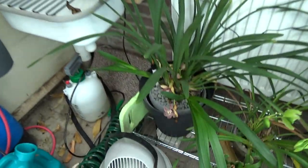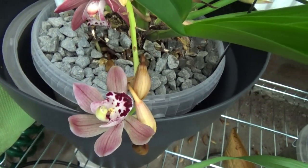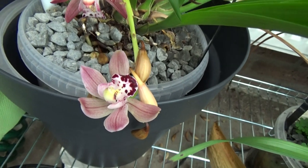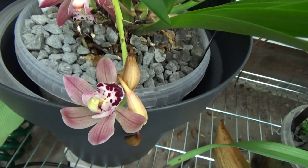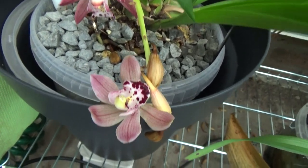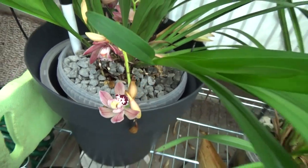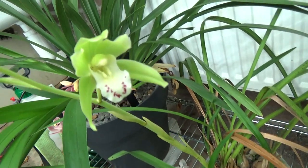One of the new Cymbidiums is blooming. You can see I did lose some buds there because this is really a pendant spike and I didn't give it enough room. It needs to adjust a little more to my environment, but still we have a few blooms. And this one is just opening up.